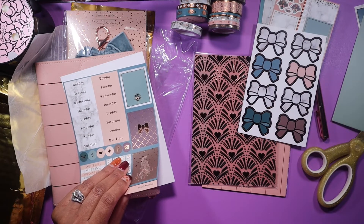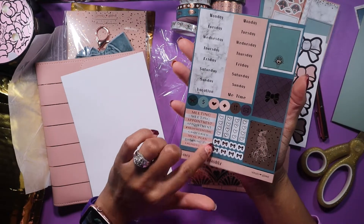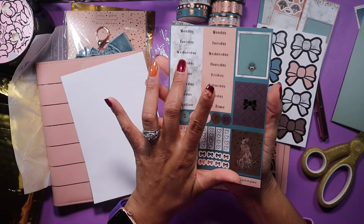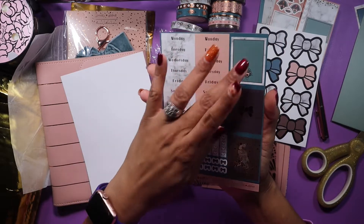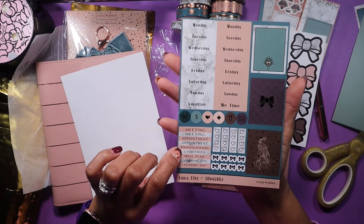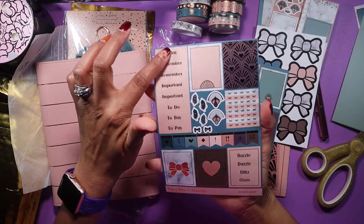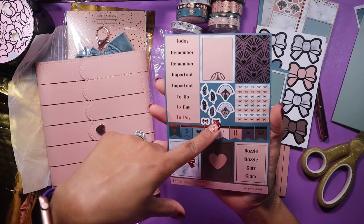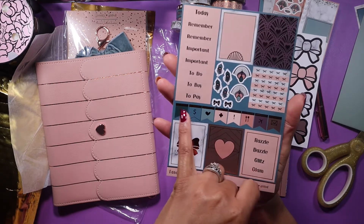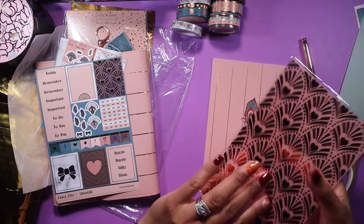I got the bow divider idea from XO Mama Plans — she's on YouTube and has her own Etsy shop and sticker shop, definitely check her out. The other sticker sheet has two weeks' worth of day covers, which is awesome if you want to do the same spread in two planners like an A5 and a pocket. There are three full boxes, a pretty peacock with specs, headers — meeting, appointment, washi Wednesday, groceries, meal plan, cleaning day, laundry day — plus checklists, circle icons, more headers like today, remember, important, to-do, to-buy, to-pay, and functional icon stickers in flag shapes.